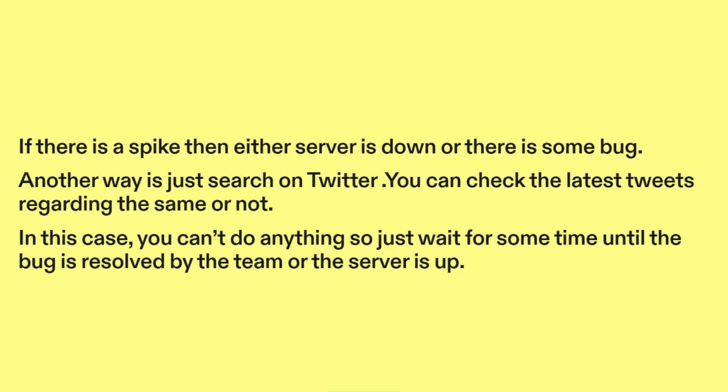Another way is to search on Twitter and check the latest tweets regarding the issue. In this case, you can't do anything, so just wait for some time until the bug is resolved by the team or the server is back up.